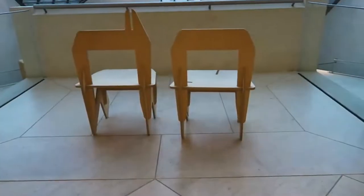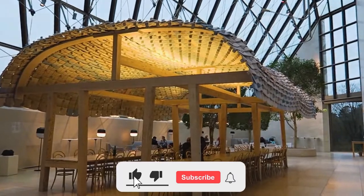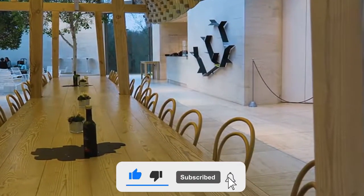This wraps up the top must-see places in Luxembourg. Thanks for watching and remember to like, share and subscribe.